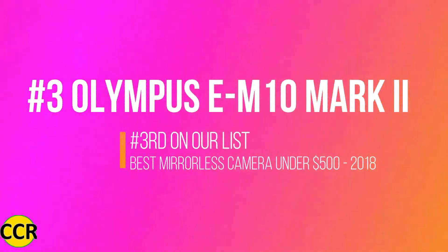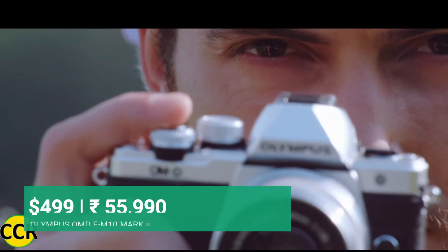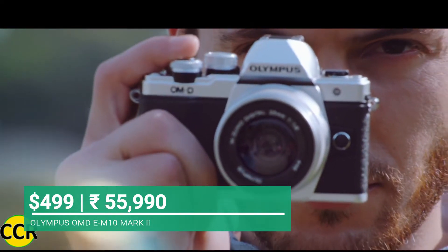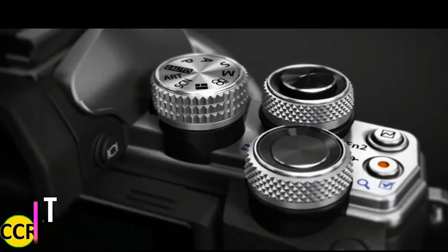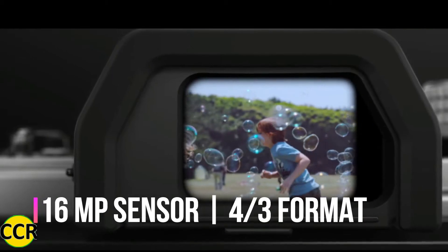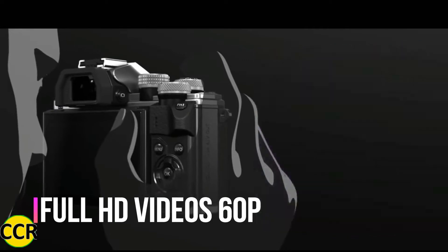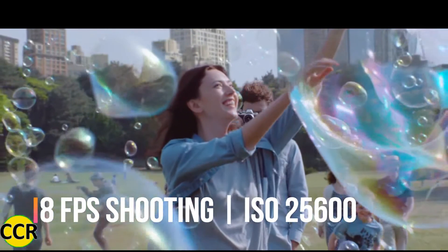Starting from the end, we have Olympus EM10 Mark II in third position. Why we have put the Olympus EM10 in third position? Despite its small four-thirds sensor size and low resolution, the camera can capture full HD movies at 60 frames per second and features continuous shooting speed of 8 frames per second, with a max ISO speed of 25,600.